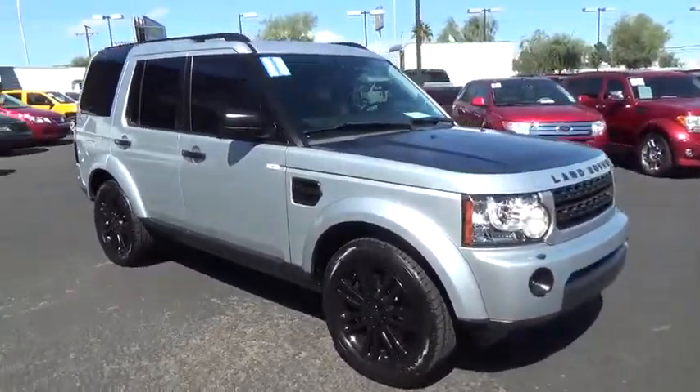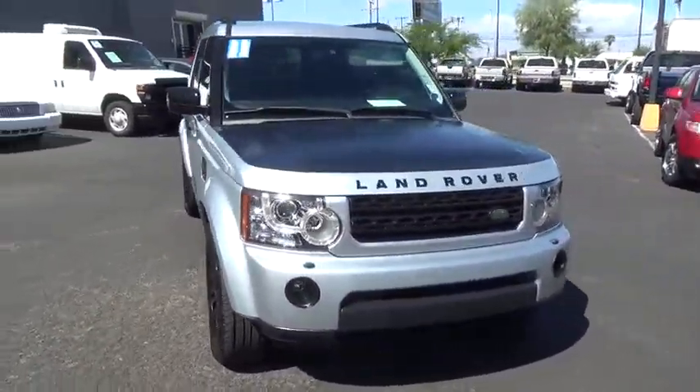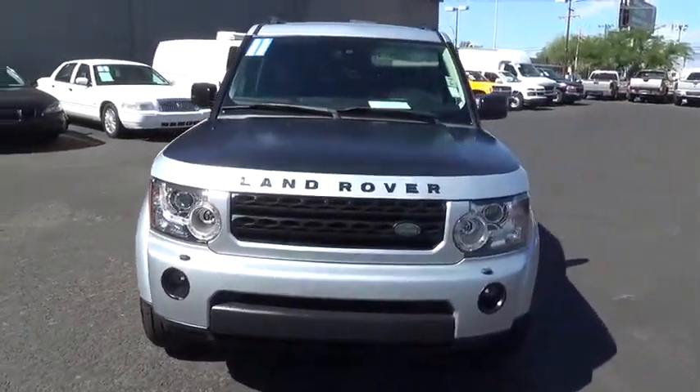2011 Land Rover LR4. Rockies? Check. Himalayas? Check. What else you got?